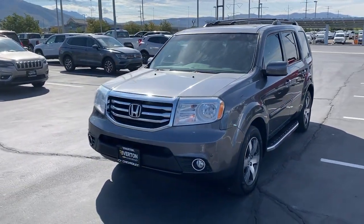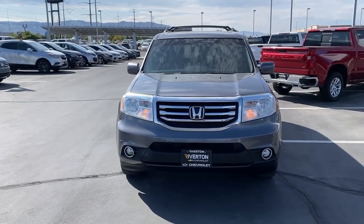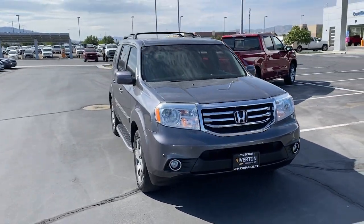Here is a wonderful 2014 Honda Pilot. With less than 120,000 miles on the odometer, this vehicle stands out from the rest.